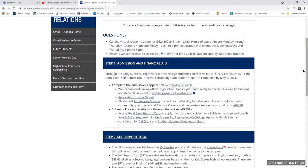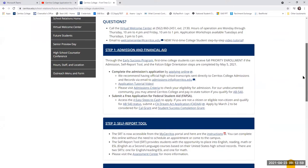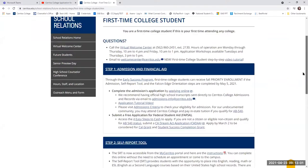As an added bonus, for anyone interested in our Early Success Program for first-time college students, you can receive a fall priority enrollment appointment. You have to apply to the college, complete what we call a self-report tool, and then complete the Falcon Edge orientation steps. If you do all of that by May 1st, you are guaranteed an earlier enrollment appointment, so I strongly suggest that you do.